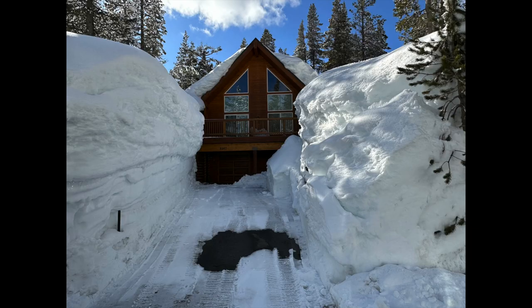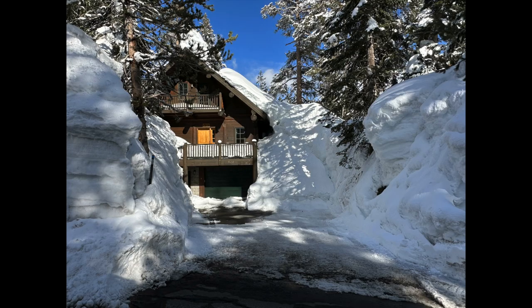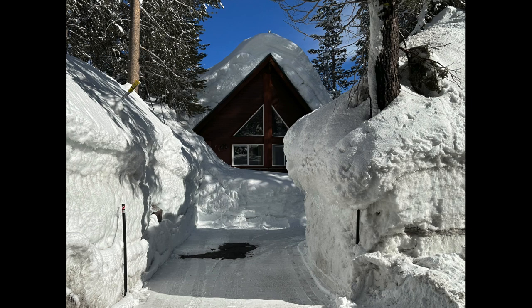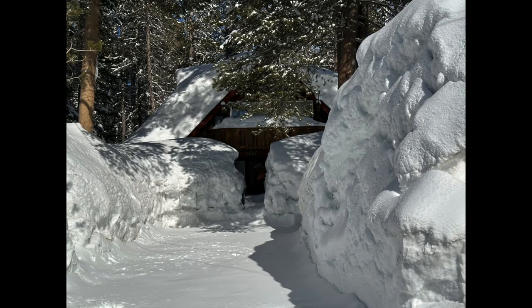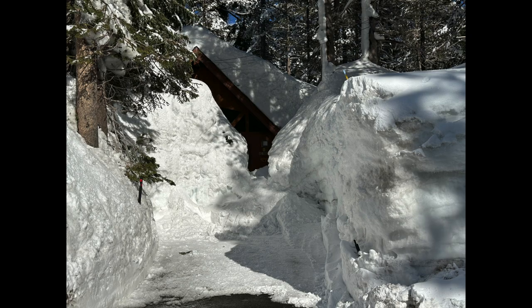So if you want to buy a home up here or look at homes, there are certainly roof designs that are better than others. The more simple the roof design, the easier it is and the less likely you are to have problems. Like this roof — it's called a gable roof when it just has two sides, or a shed roof when it's just one pitch. The more cut-up roof lines tend to have more issues because it's harder for the snow to get off of those roofs.